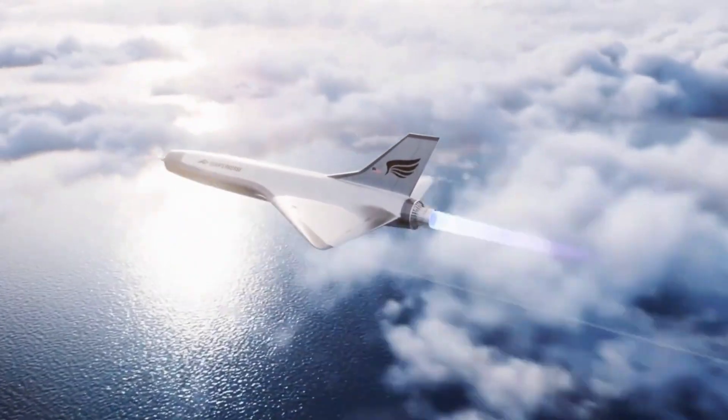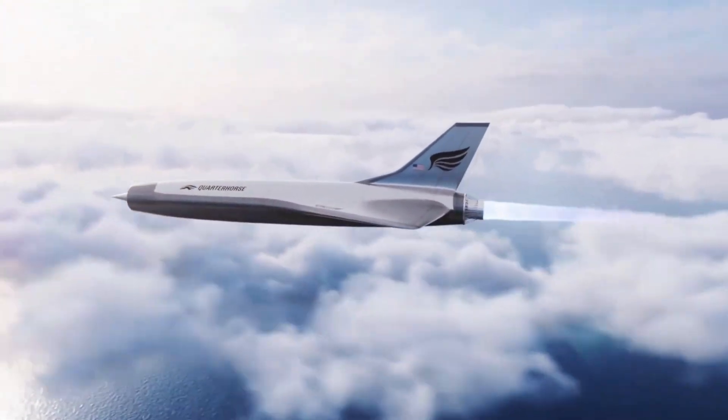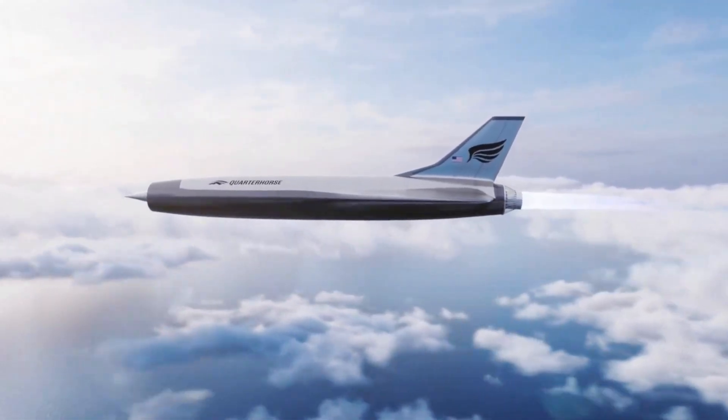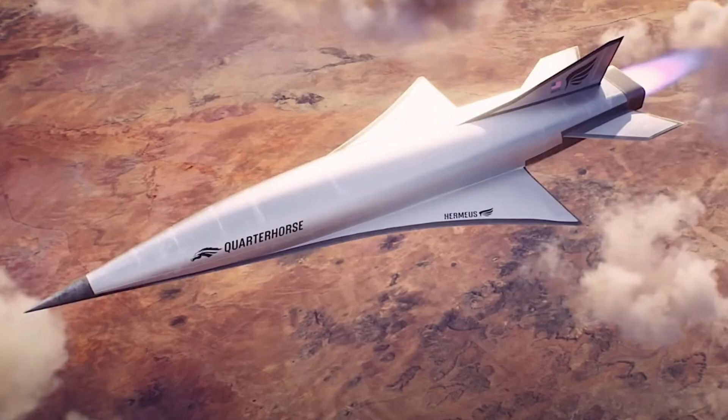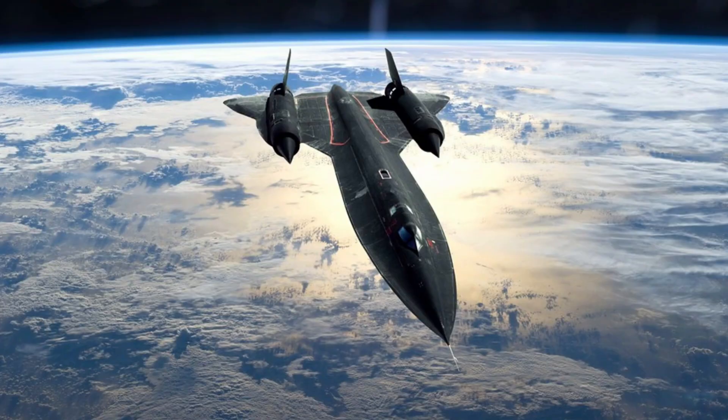The next iteration, Quarter Horse Mark II, will push into supersonic speeds, while the upcoming Mark III will incorporate a turbine-based combined cycle engine, targeting speeds beyond Mach 3. With its ambitious approach and accelerated timelines, Hermaeus is not just building aircraft — it's reshaping the future of aerospace. The Quarter Horse Mark I is the first stride in a mission to unlock ultra-fast hypersonic travel, bringing the future of flight dramatically closer to reality.